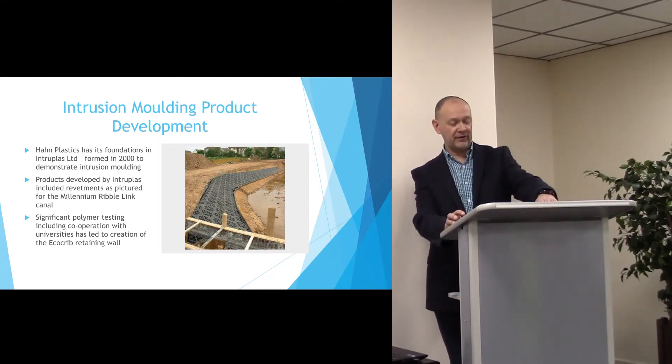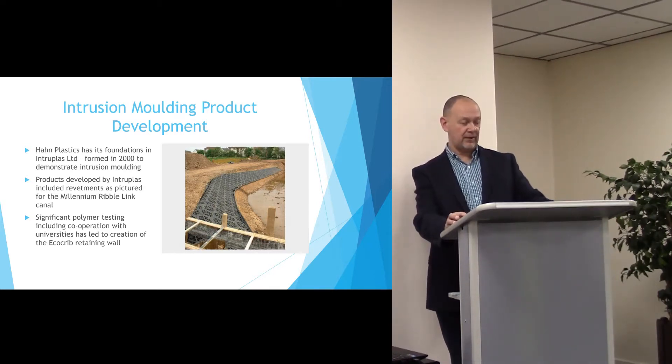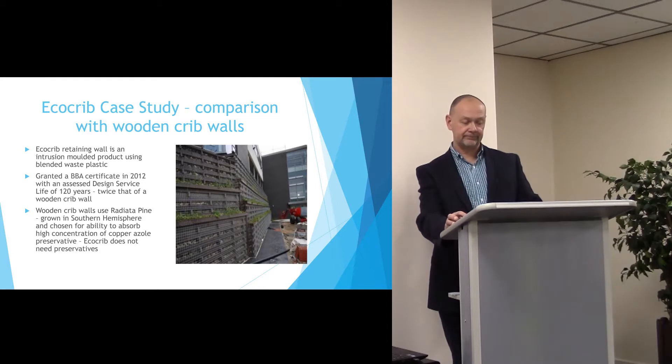Further developments of the product have led to the creation of the EcoCrib retaining wall. EcoCrib is made of a blend of recycled plastics and created using that intrusion process.